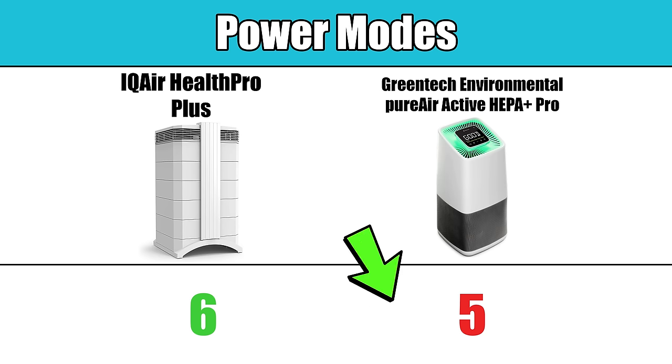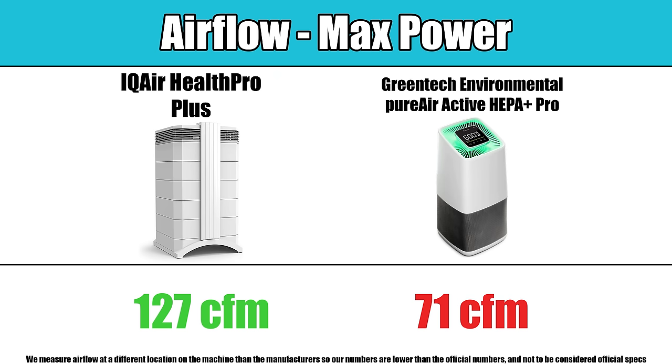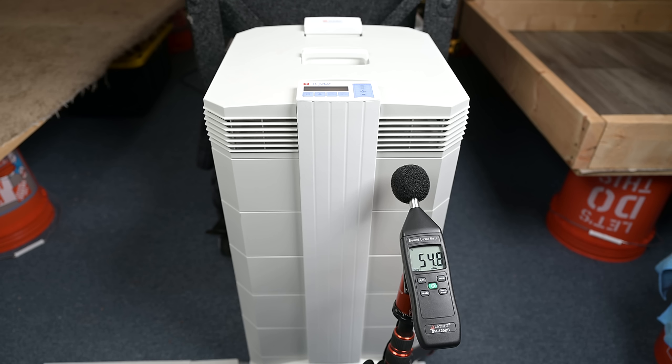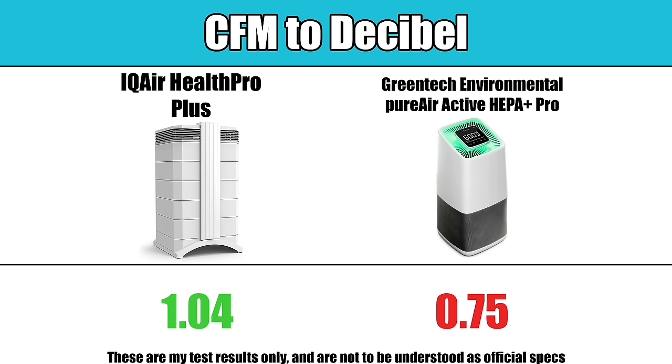Moving on to the bench test, the IQ Air has six power levels to the Greentech's five, and in our airflow tests the IQ Air was significantly more powerful with its larger fan. We measured 127 CFM on max power with the IQ Air, compared to 71 CFM on the Greentech, which is close to double the amount of airflow. Noise level is really important with air purifiers — you want an air purifier that gives you the most airflow (CFM) for each decibel. Here the IQ Air was about 25% more efficient, putting out an average of 1 CFM per decibel, compared to three-quarters of a CFM per decibel on the Greentech.